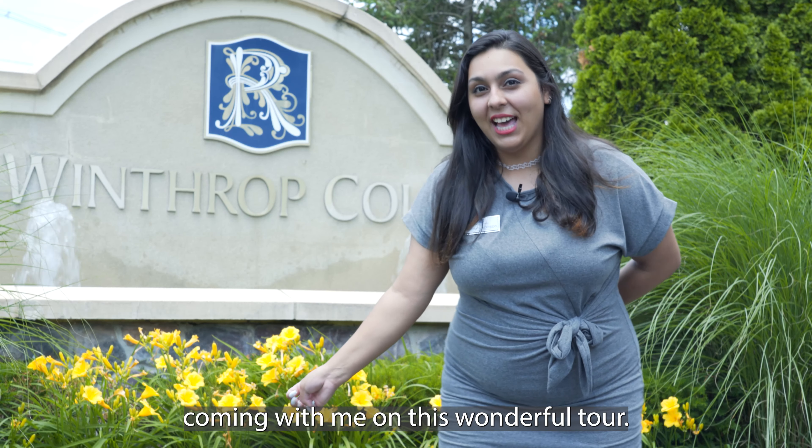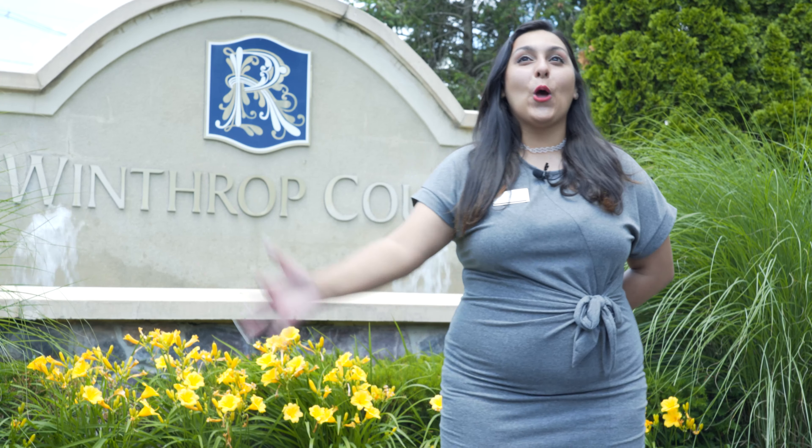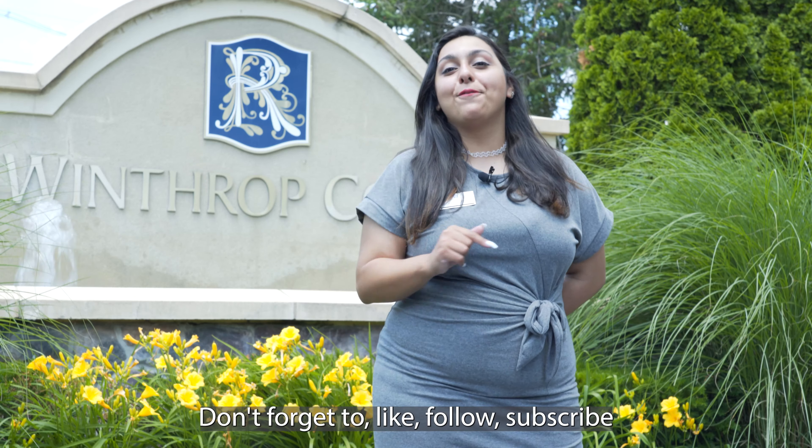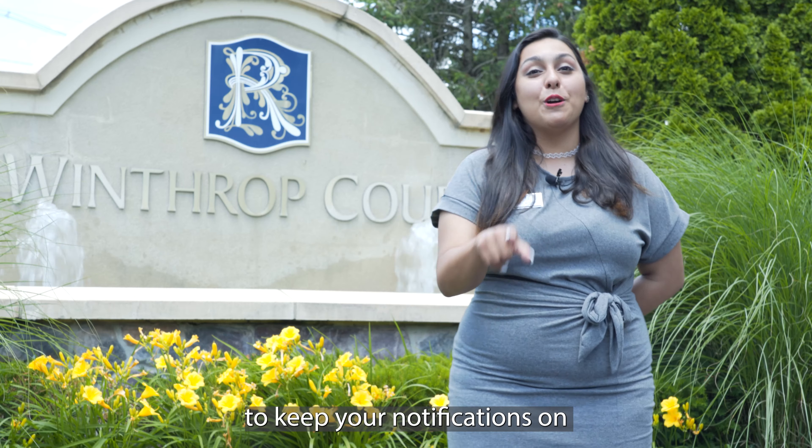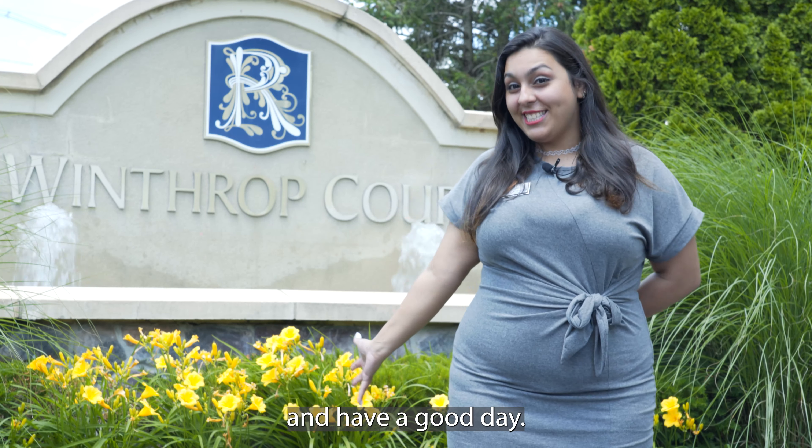Thank you for coming with me on this wonderful tour. Hope you had a great time like I did. Don't forget to like, follow, subscribe, and keep your notifications on so you don't miss a thing. Have a good day!